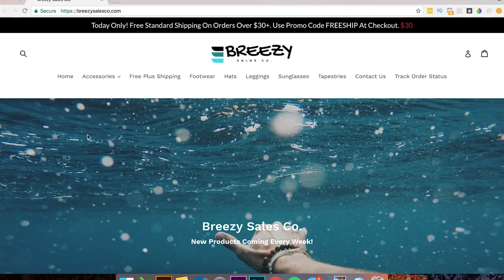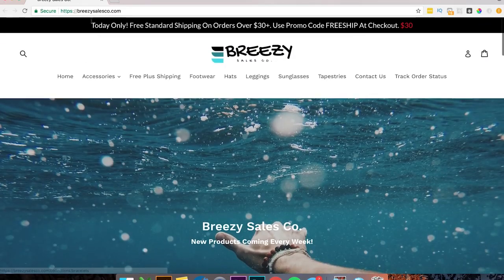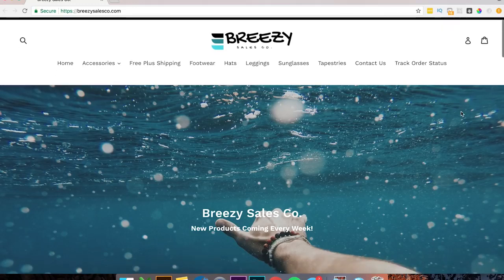The first one we're going to do today is called Breezy Sales Co. I haven't taken a look at this at all, so let's just jump into it. First thing I see — this is a dope logo, love the logo. Getting a whole beach surf vibe, which I also get from this image, which is awesome. I also see 'today only, free standard shipping on orders over $30.' That's great for increasing your average order value. Looks like you have everything organized very well. You also got the track your order status, which is great because it's going to decrease the amount of inquiries you get.